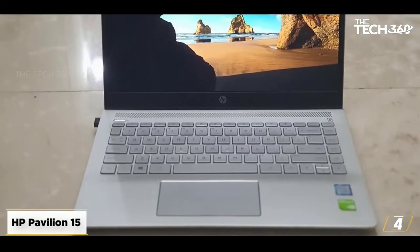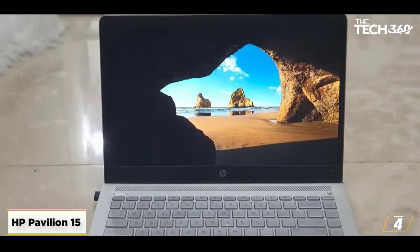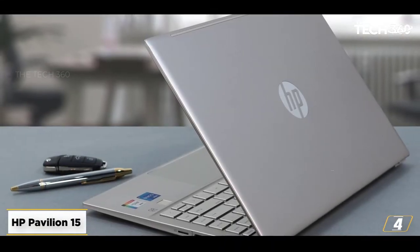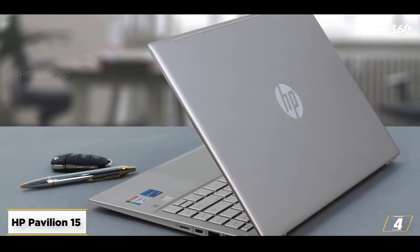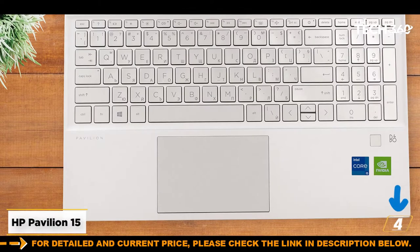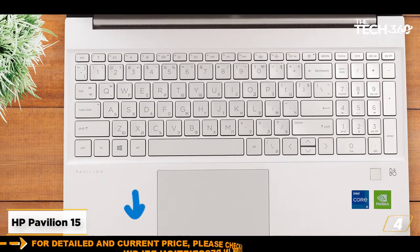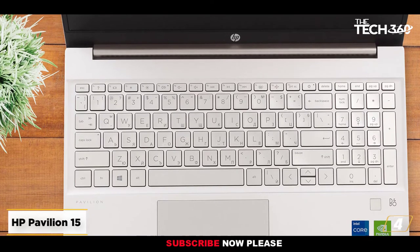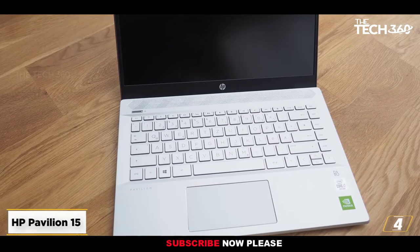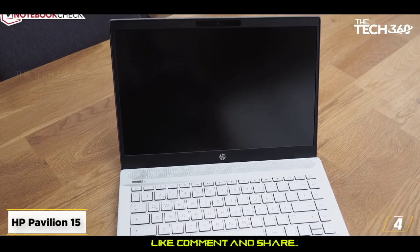At number 4: the HP Pavilion 15. Pavilion Gaming by HP is one of the most popular budget-friendly gaming laptop series on the market. The HP Pavilion 15 comes with a fine-tuned set of hardware and optimizations that even professional video editors can depend on for low-end and medium-end projects. It is packed with an AMD Ryzen 5 4600H, with a base clock speed of 3 GHz that can extend up to 4 GHz.